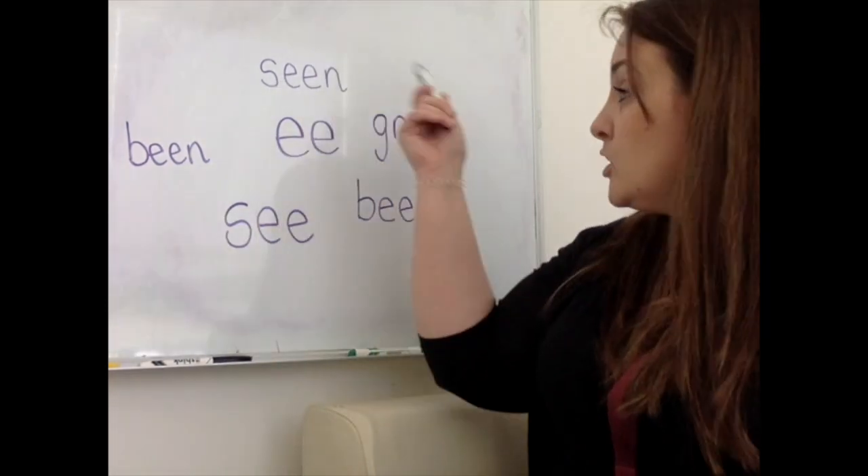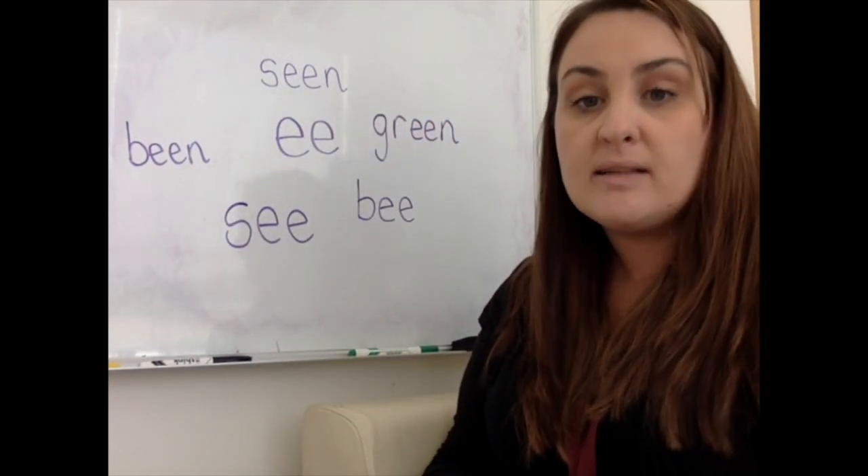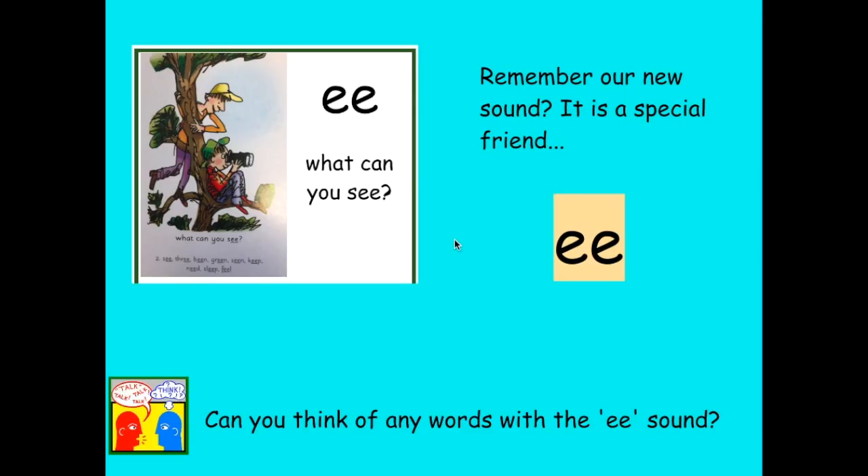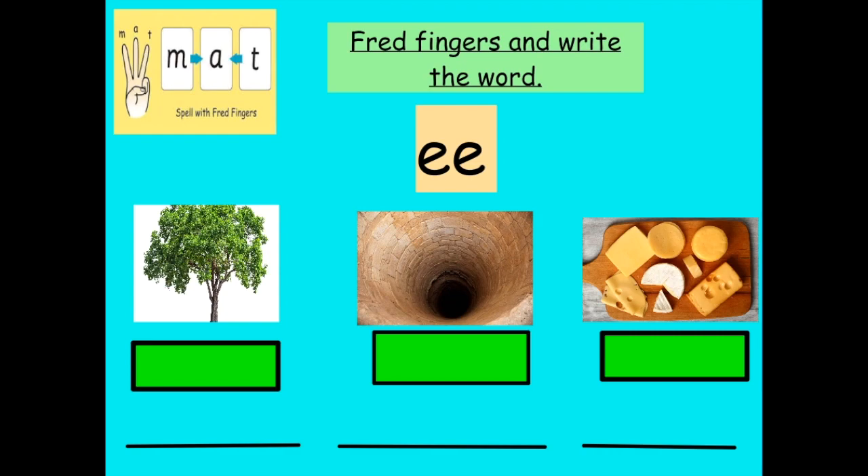Now you've had a try at reading some of these, we're going to have a try at writing some. Are you ready? Good job. We've already looked at this sound today. Can you say it for me? He. Very good. See. We're going to have a go at writing some of these words now. Are you ready? Now this one — what is that a picture of? A tree. Well done. T-R-E-E. Thread that yourself and then press pause and write it down.